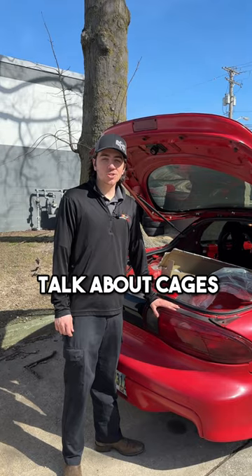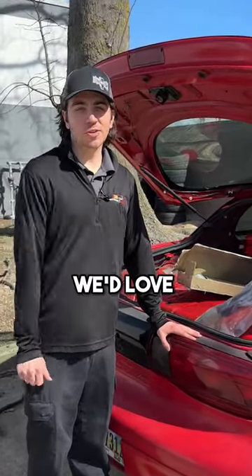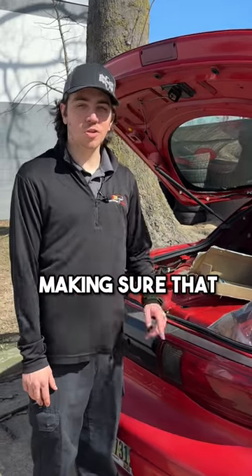If you want to talk about cages and getting your vehicle safe and ready for the track, give the Atomic Autosports team a call. We'd love to talk about cages, roll bars, and making sure that you're safe on track.